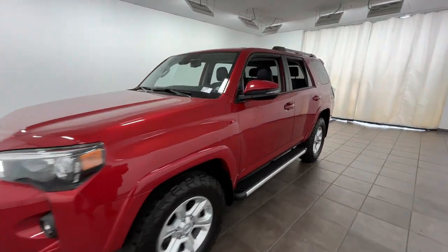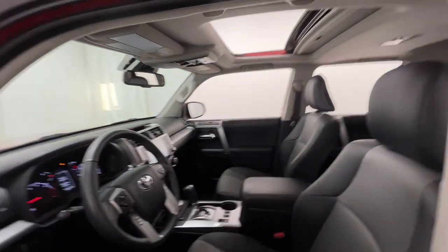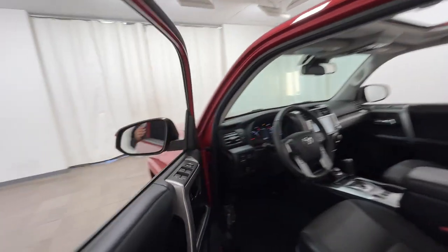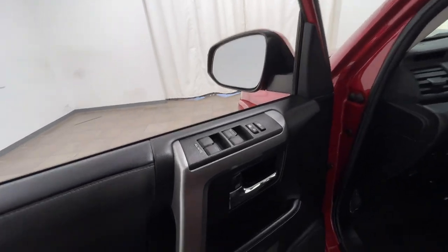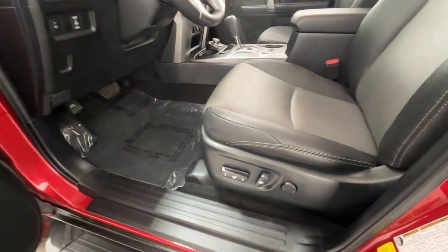2021 Toyota 4Runner with less than 29,000 miles on the odometer. This SUV offers space as well as power and performance. If you're looking for extras, look no further than these built-in features.